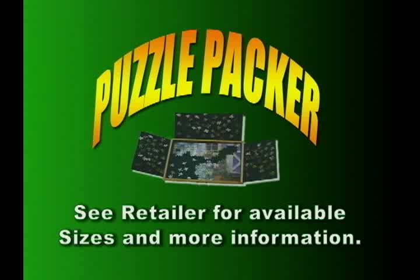puzzlepacker.com — yeah it's perfect for you. Maybe you ought to get two. It's the ultimate jigsaw stacker at puzzlepacker.com. Thank you.